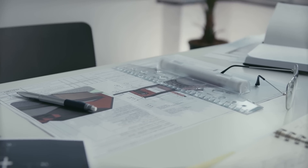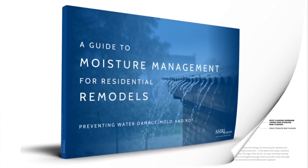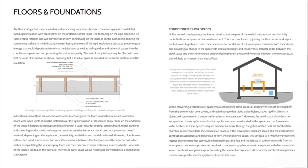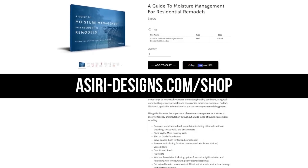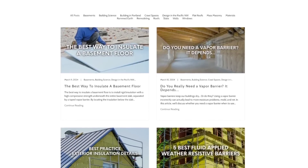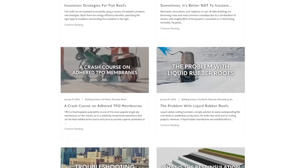If you're looking for a complete guide on how to remodel your old home properly, get my Moisture Management Guides: Residential Remodels, where we discuss how to control moisture and safely insulate a wide range of existing building conditions. That's only available at assiri-designs.com. We've also got over 150 free building science articles, many of which cover topics that we discussed in this video, except at even greater depth.